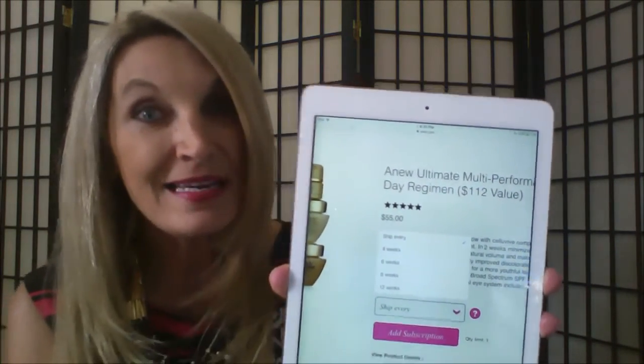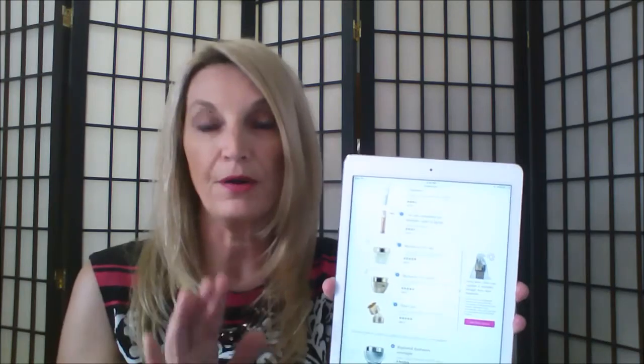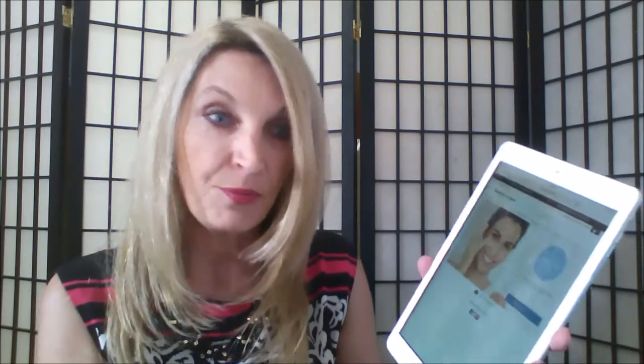That makes life easy for us because we are busy. That is a great resource for somebody who doesn't want to think about making sure they have their skincare on order. Now I'll take you back and we'll go to skincare and do one more just to show you how the 'keep it simple' option works.